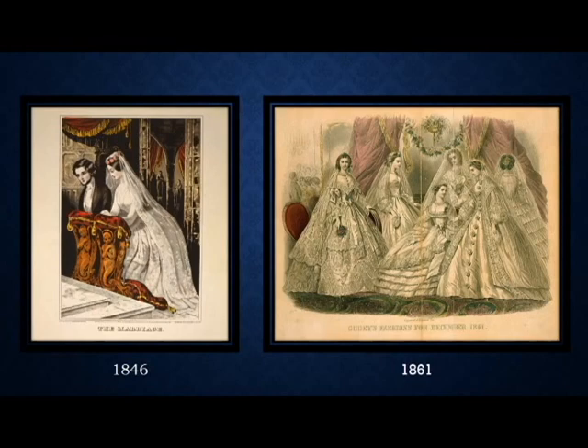In 1861 we have Godey's fashion plates. Godey's, for women of the Victorian period, was like the Vogue of today — a combination of helpful tips and fashion plates so that women could follow the latest fashion. Godey's was a ladies' magazine that goes back to the 1830s.